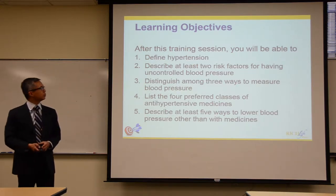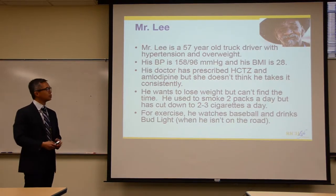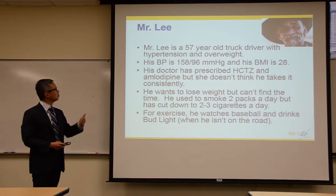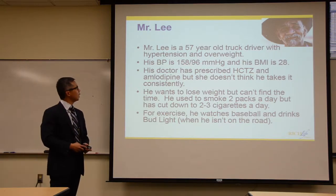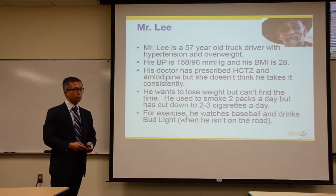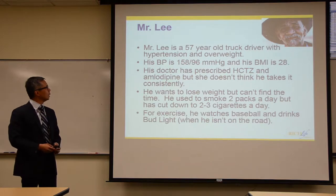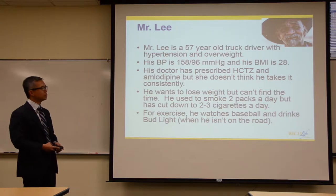Since this is the beginning of a clinical series, let's start with a patient — Mr. Lee. He's 57 years old, a truck driver who has high blood pressure and is overweight. His blood pressure when referred was 158 over 96, and his BMI is 28. His doctor prescribed him hydrochlorothiazide and amlodipine, but she doesn't think he takes it consistently.